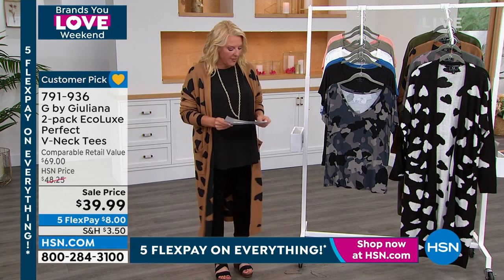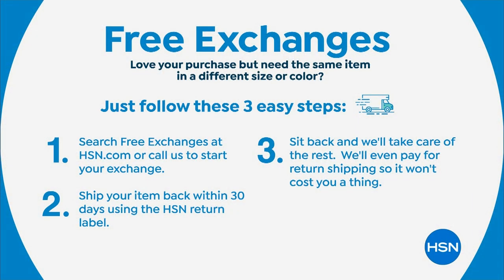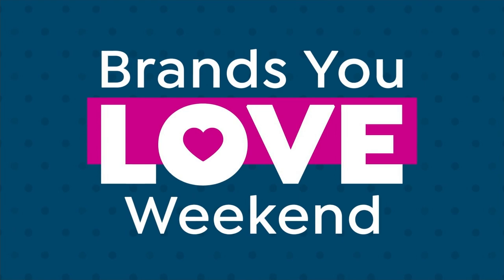I want to talk about our free exchanges. I am especially proud of this — it just happened less than a month ago that we're doing it. We want to make your shopping with us just as much fun as we can, and now we've made the exchanges even easier than ever. What happens is, let's say you want a different color or a different size — well, that's okay. You're going to search 'free exchanges,' send it back to us within 30 days for free, and we will change the size or color for you for free. That is something we're doing that is absolutely brand new.